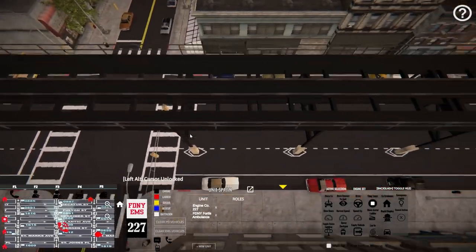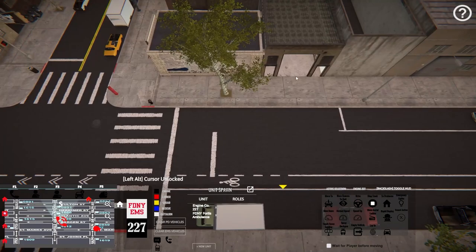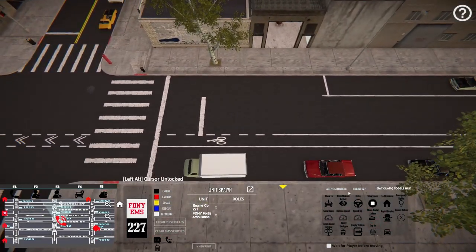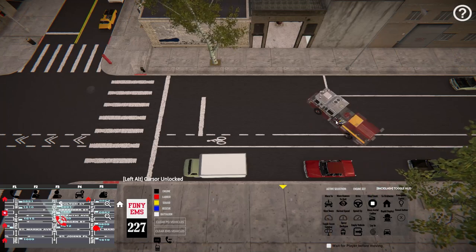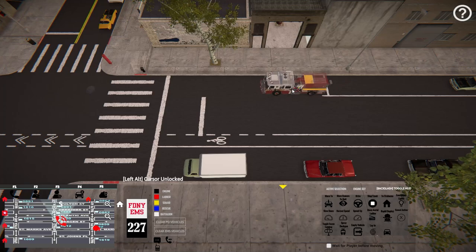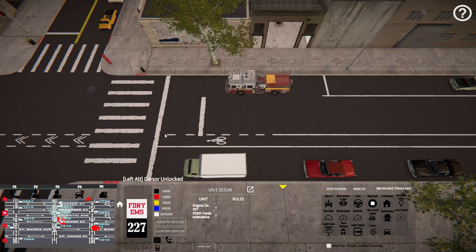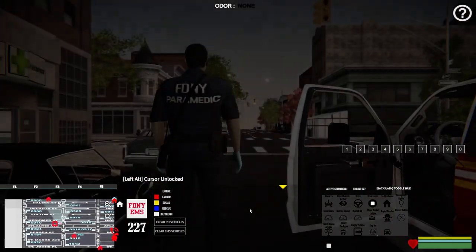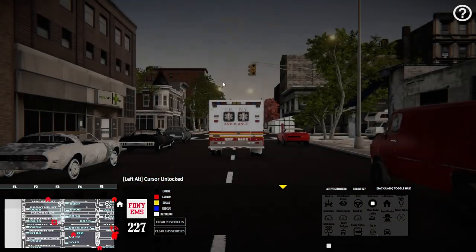I think I went too far — I think it's this building right here, one of these two. Let's get 227 in the active selection, go to the AI menu, select Move To, scroll him around with the mouse wheel, and park him right there. Now let's jump into our vehicle, the ambulance, and we'll be on our way.